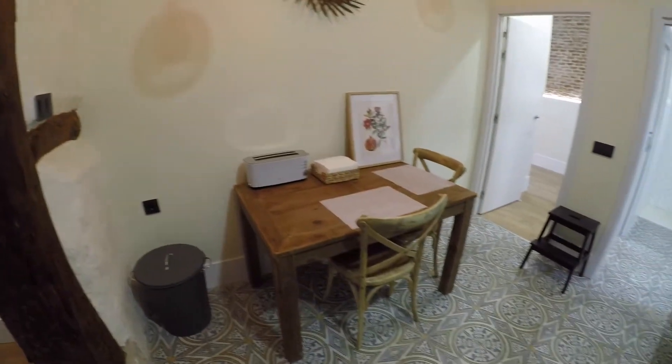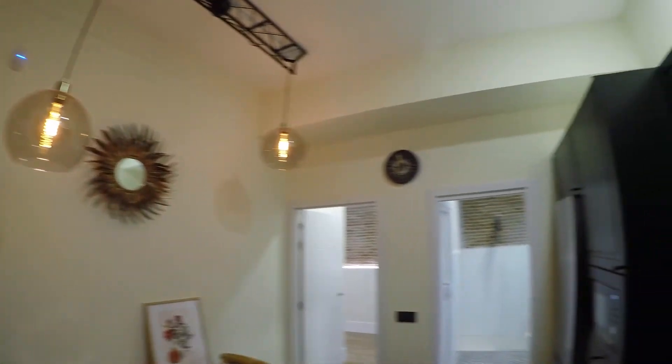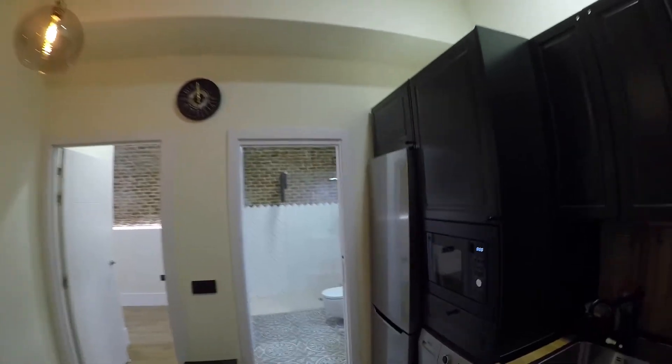And in front you will have this cute dining area with this wood table and two chairs. As you can see, it's really beautiful.